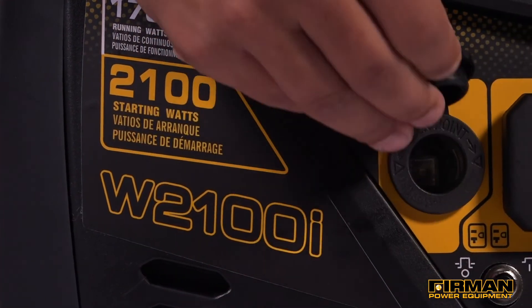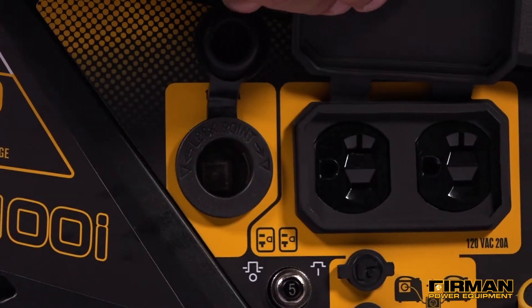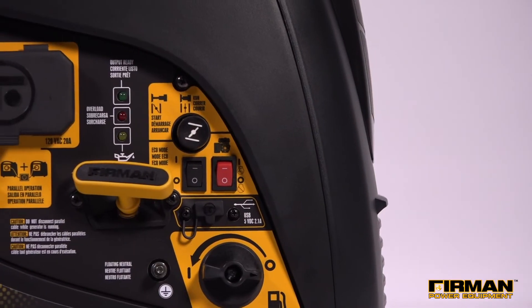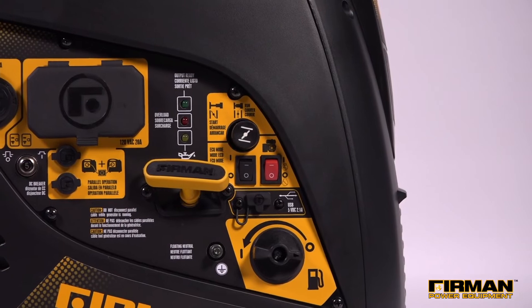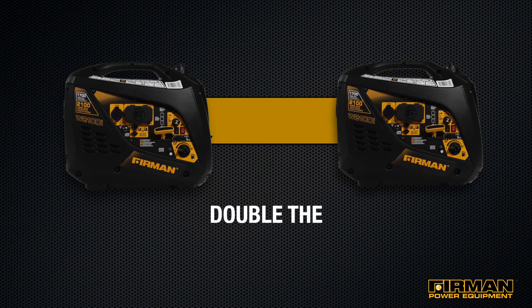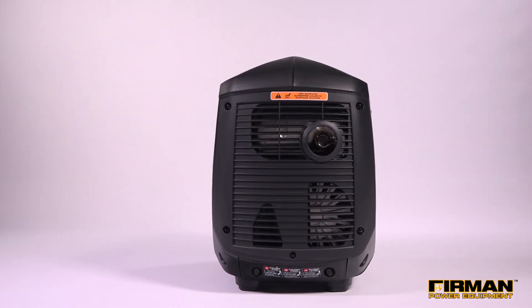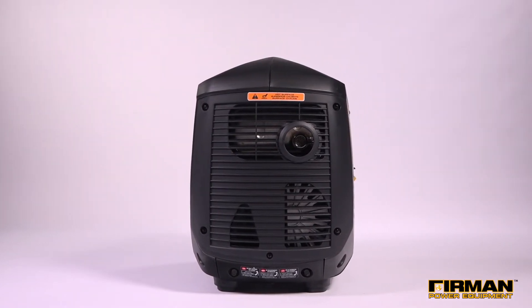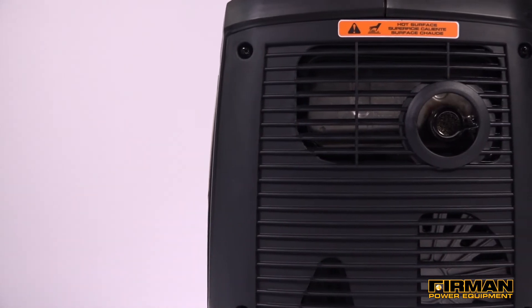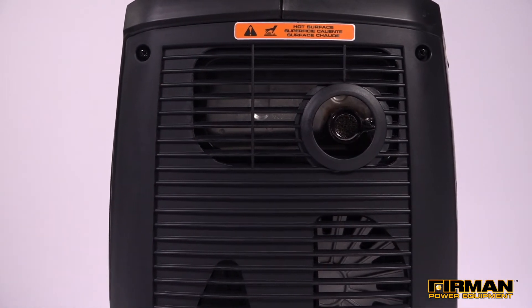All receptacles and controls, including the 520R duplex, USB, 12-volt DC, and fuel-efficient eco-mode switch, are conveniently located for easy access. Another added feature of the W01781 is the ability to parallel two units together to almost double your power. Our Whisper Series muffler with the USDA-approved spark arrestor keeps the W01781 running whisper quiet — great news for sleeping neighbors at home or at campsites, and well below the standard set by the National Park Service.